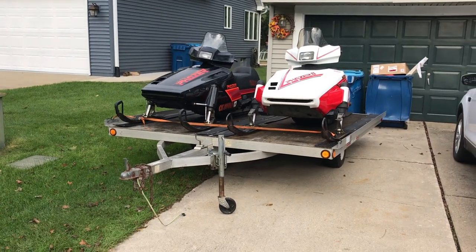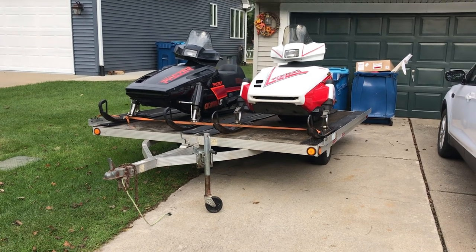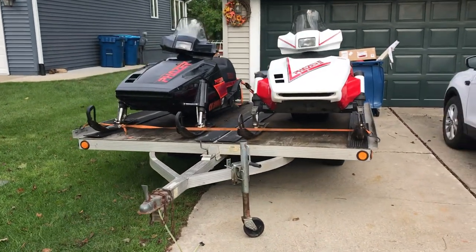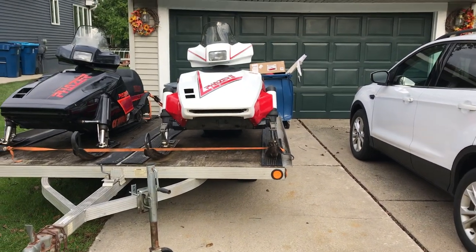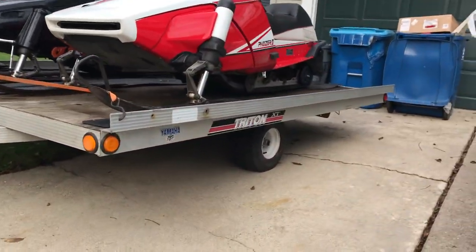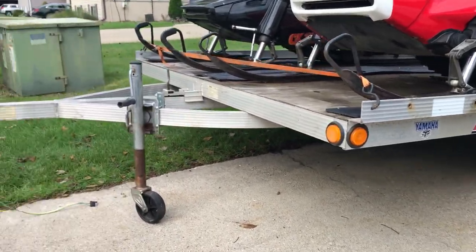Good evening, Brett coming to you live from MidMichigan. As you can see, got another really nice Yamaha snowmobile package. The black one is a 1988 Phaser and the white one is a 1991 Phaser 2, and they are sitting on a Triton XT trailer that tilts.